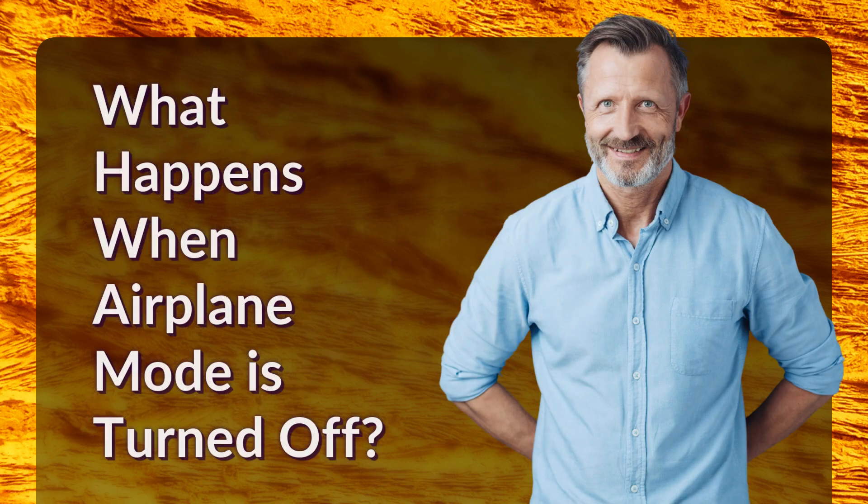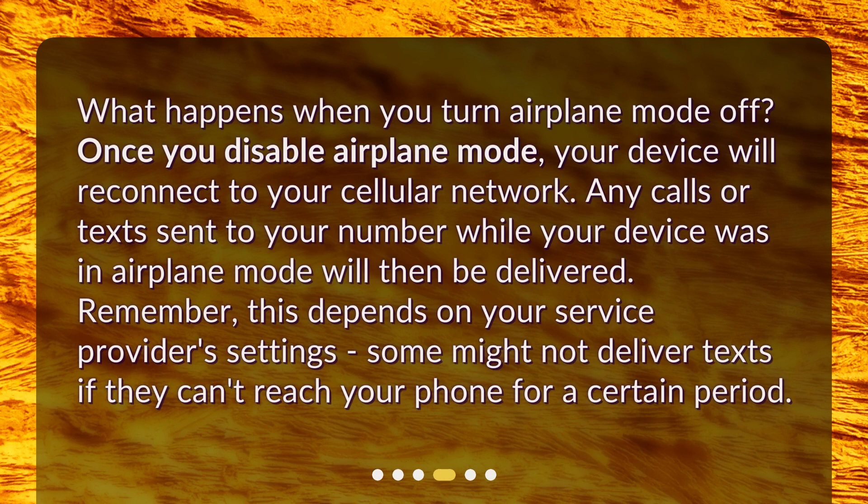What happens when you turn airplane mode off? Once you disable airplane mode, your device will reconnect to your cellular network. Any calls or texts sent to your number while your device was in airplane mode will then be delivered. Remember, this depends on your service provider settings — some might not deliver texts if they can't reach your phone for a certain period.